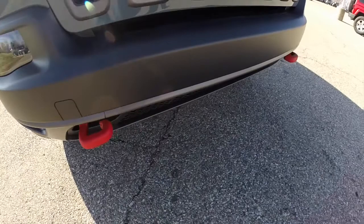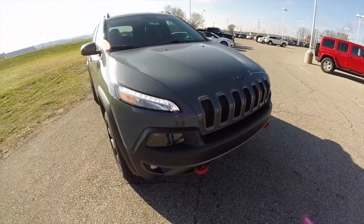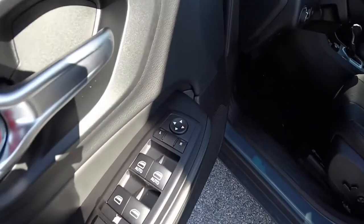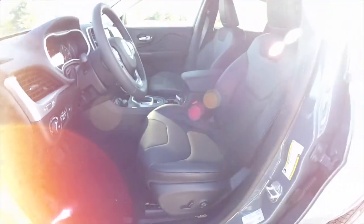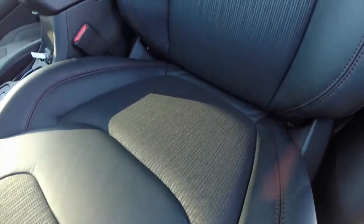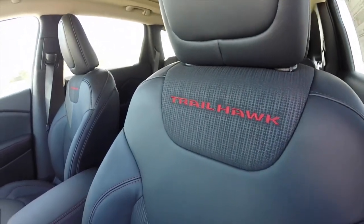Just a good look at the front tow hooks. Let's go take a look at the interior. It does have power mirrors, power windows, and power door locks. Eight-way power driver's seat with four-way adjustable lumbar support. The upholstery is cloth and leather, accented by ruby red contrast stitching, as well as the ruby red Trailhawk logo embroidered into the seat back.